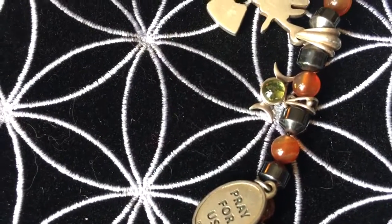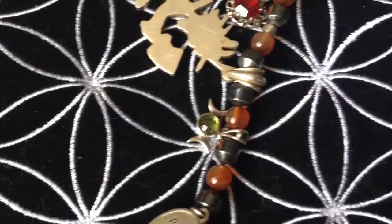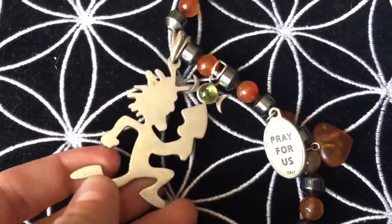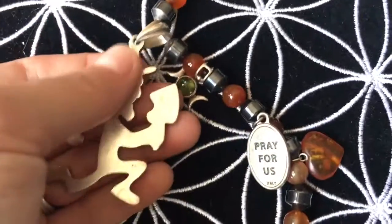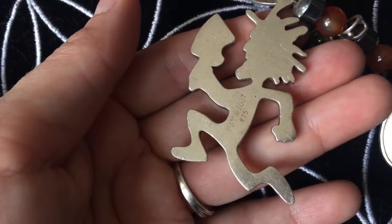I picked this piece up in Miami at a shop — something with an F — an amazing Miami shop. She closed down, and that's where the crystal ball that was stolen from me was from. This is an official one too — old school.